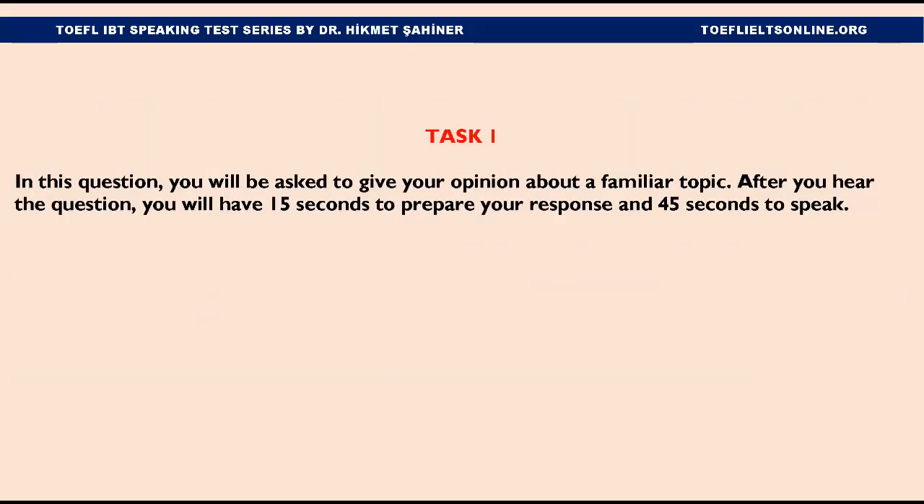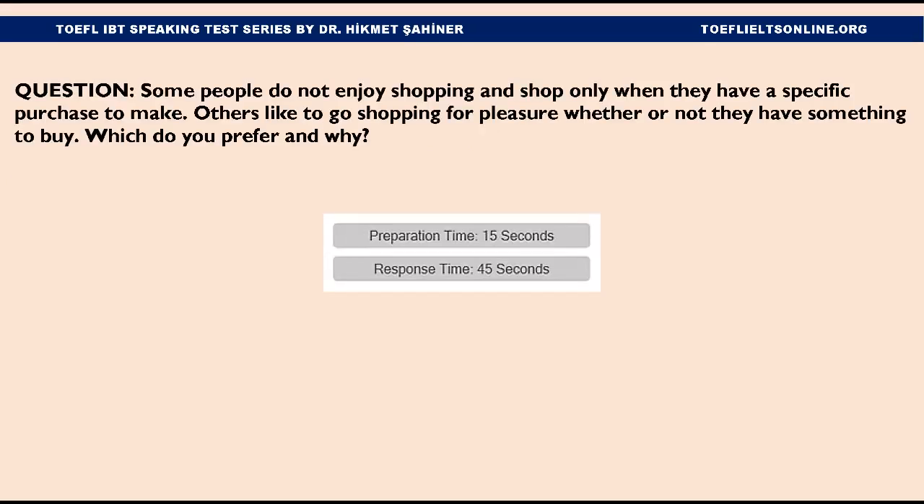Number 1. In this question, you will be asked to give your opinion about a familiar topic. After you hear the question, you will have 15 seconds to prepare your response and 45 seconds to speak. Some people do not enjoy shopping and shop only when they have a specific purchase to make. Others like to go shopping for pleasure, whether or not they have something to buy. You may begin to prepare your response after the beep.